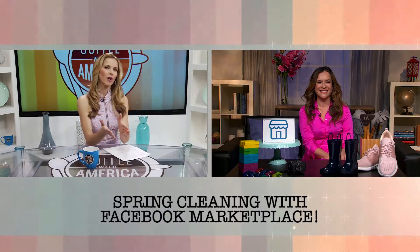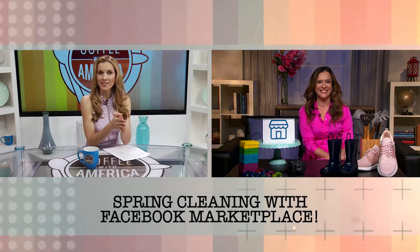Hi Robin. Hi Sasha. So help us out Robin, what are your top tips for getting organized this spring?